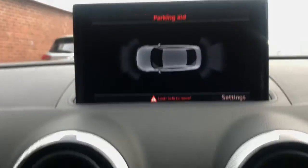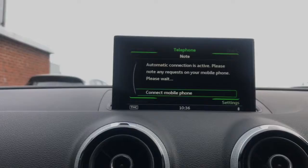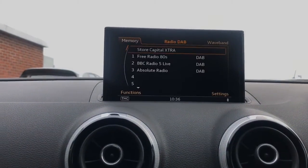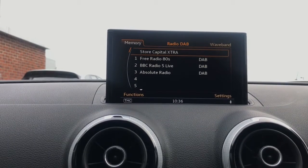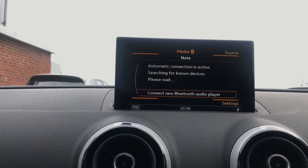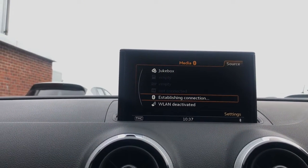As an added extra, you have the rear Audi parking system. You also have Bluetooth phone connection, digital audio broadcasting, Bluetooth audio streaming, and different media sources available as well.